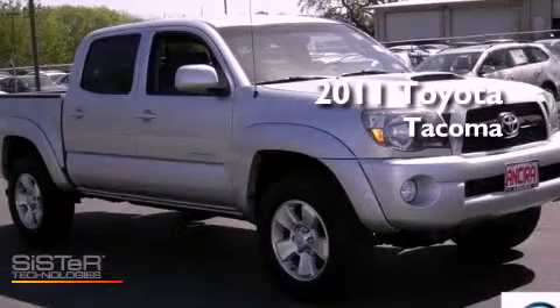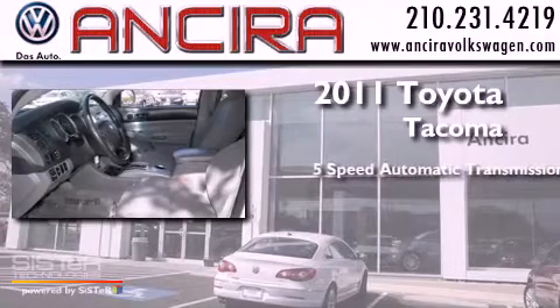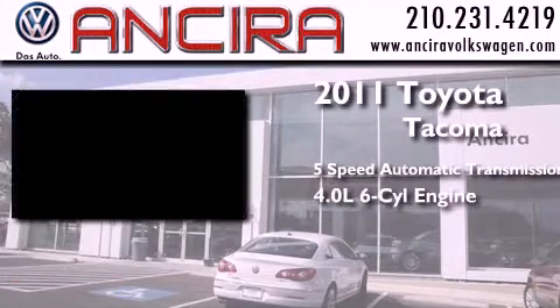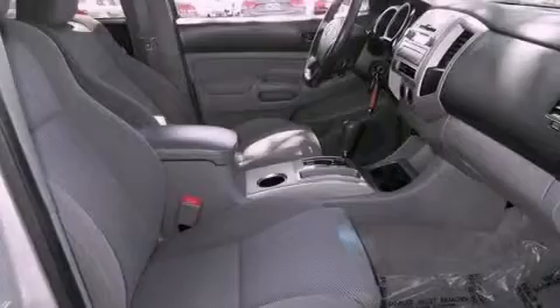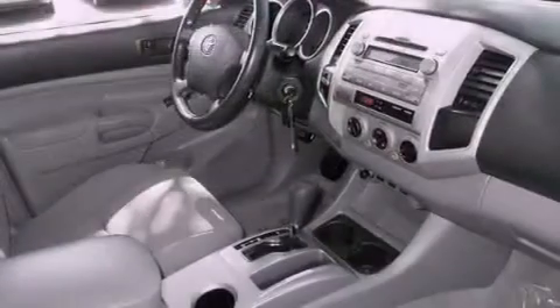This is a 2011 Toyota Tacoma. This truck has a 5-speed automatic transmission, a 4.0-liter V6, and 4-wheel drive. Its top features include a limited slip differential, skid plates, and traction control and stability control systems.